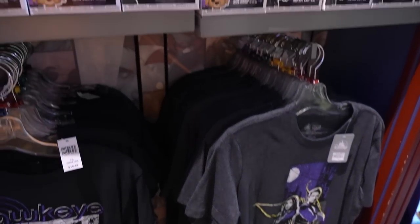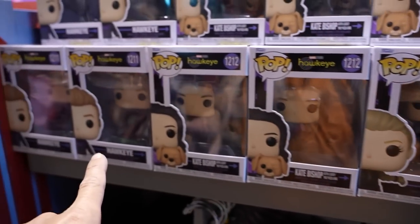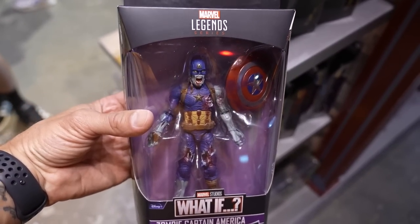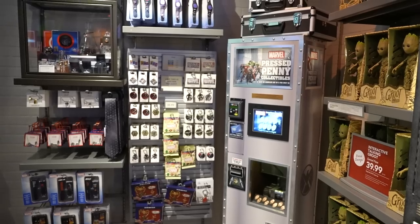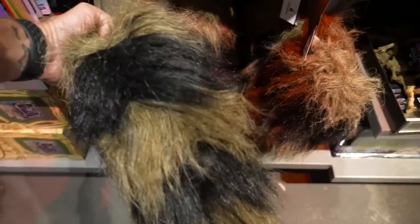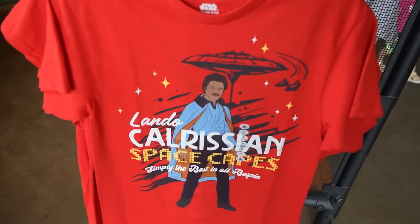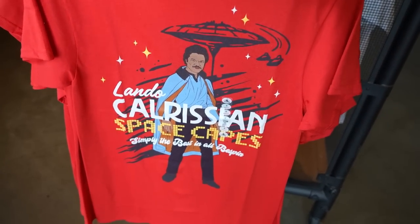They do have some Hawkeye stuff — Yelena, Kate Bishop, and Hawkeye. I like that Kate Bishop comes with Lucky. They also have some figures from What If?, like Zombie Cap. We met Zombie Captain America during Oogie Boogie Bash at Disney California Adventure — we'll put a link to that video below. No Moon Knight or Doctor Strange, but you can buy a Rocket Raccoon tail. It's worth a stop at Star Wars Galactic Outpost to see if there's any Galactic Star Cruiser merch. They have Lando Calrissian Space Capes — Simply the best in all Bespin — for $25. Amazing!